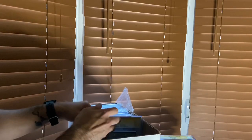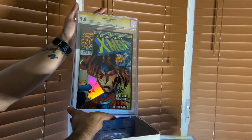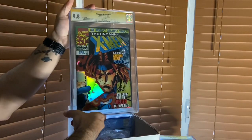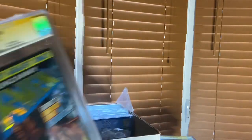We were talking about X-Men 350 just a second ago - 9.8, Joe Mad cover, very iconic Gambit cover, signed by the man himself. Fellow Azorian. Pretty sweet.